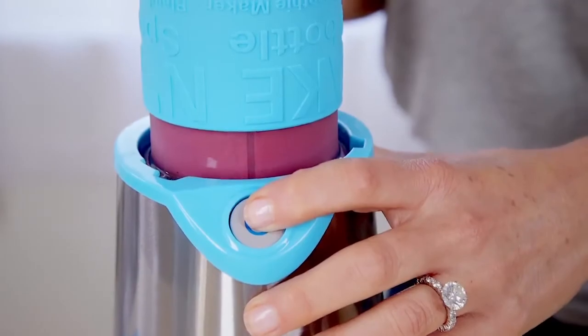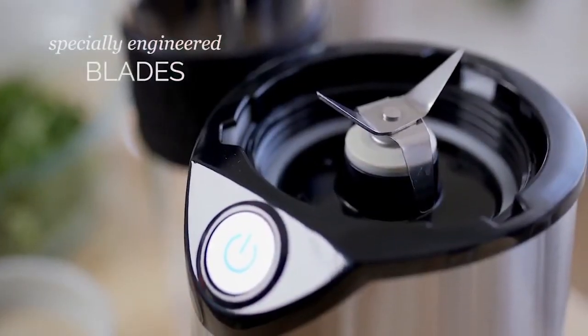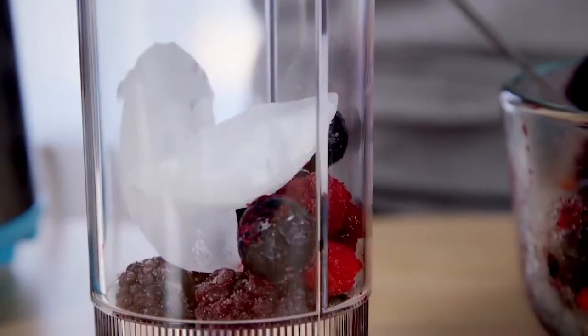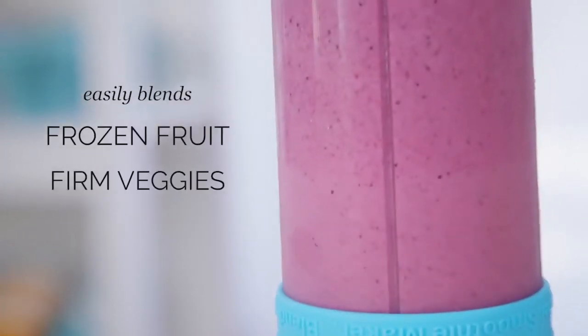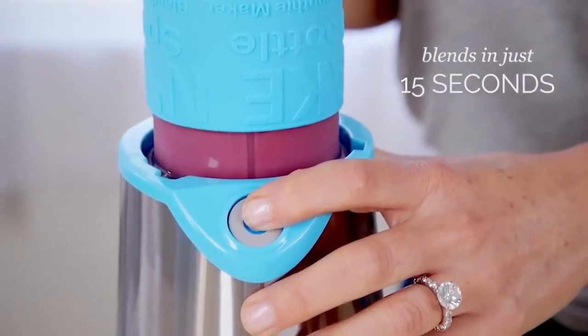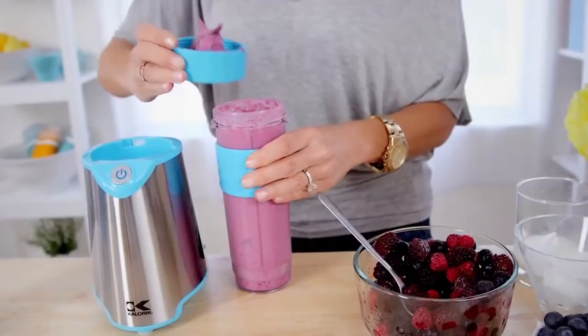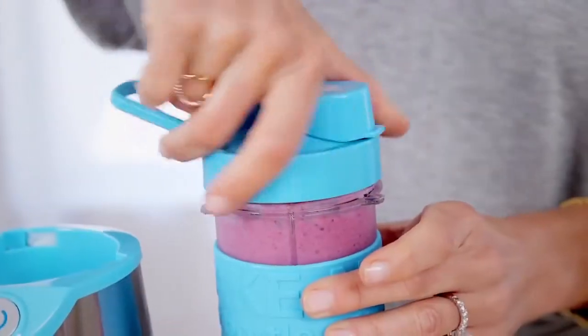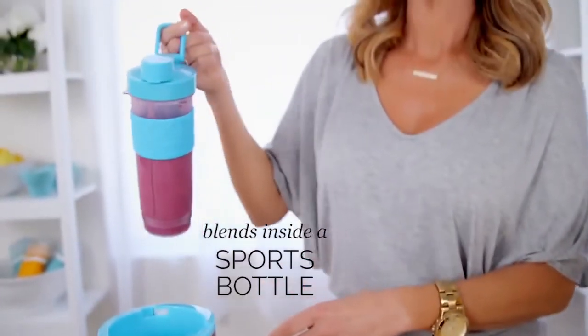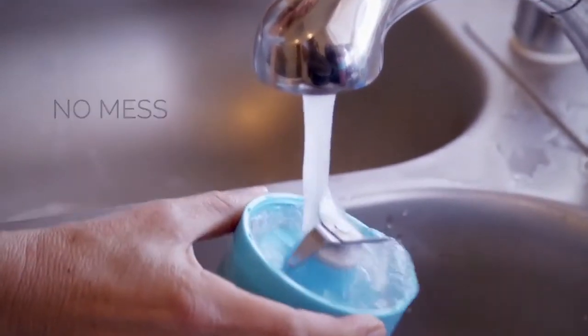It's got specially engineered blades and a 500-watt pure copper motor that can blend through even really frozen fruit, firm vegetables, and ice. So with the push of this button, in just 15 seconds flat, it whips up a perfectly blended, healthy, nutritious smoothie — and the best part, it does it right inside a sports bottle, so there's no mess and cleanup is a cinch.